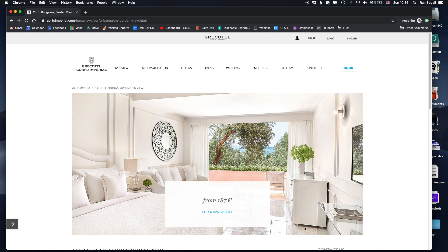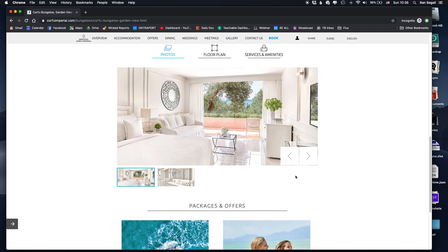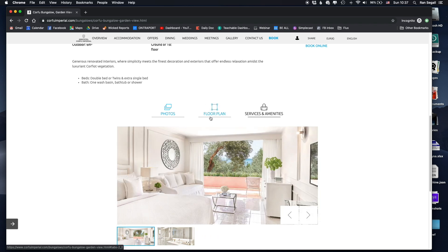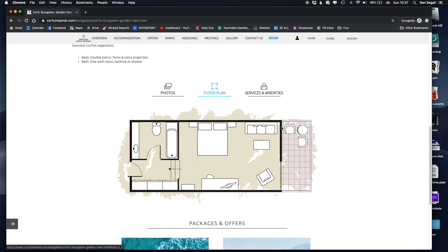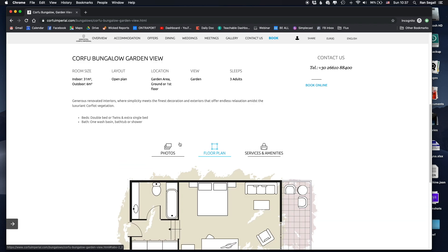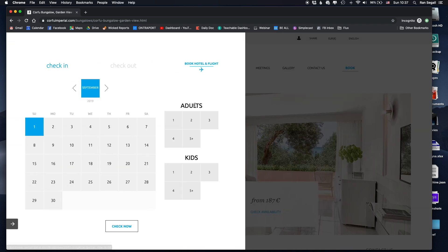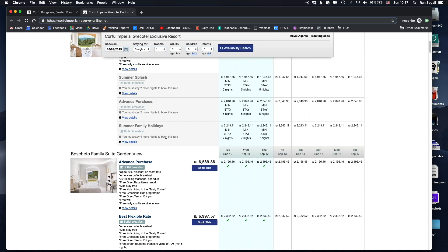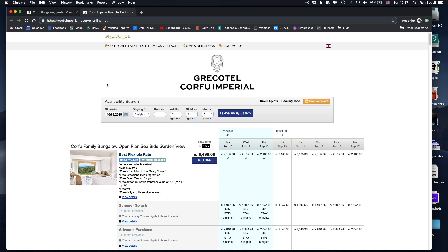Inside a room page, I'd want a gallery right there to see more pictures. I do like that they included the floor plan — that's often exactly why I visit a hotel's own website instead of Booking.com, because I want to see how the room is structured and whether kids can fit. For the actual booking process, entering check-in, check-out, and adults and clicking through redirects to a separate service called Reserve Online — they don't manage reservations in-house.